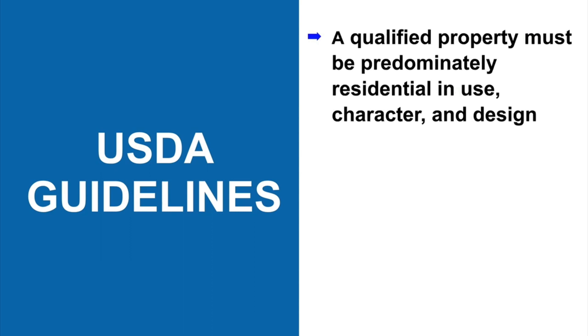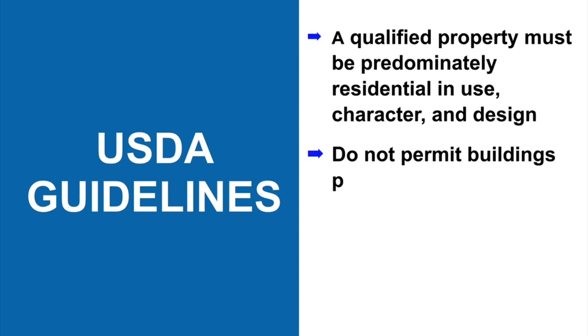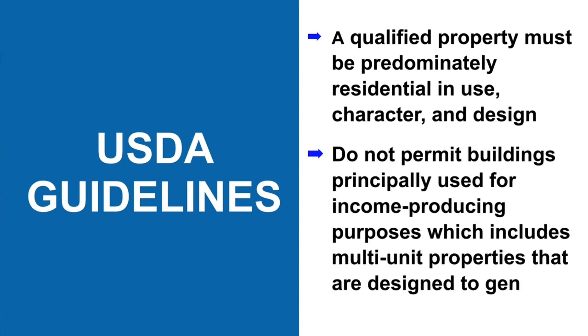As a starting point, USDA guidelines require that a qualified property must be predominantly residential in use, character, and design, and do not permit buildings principally used for income-producing purposes, which includes multi-unit properties that are designed to generate income.